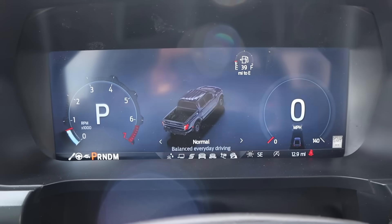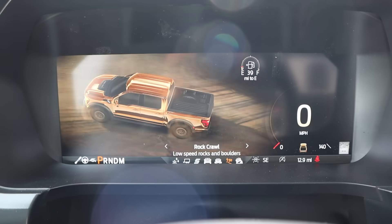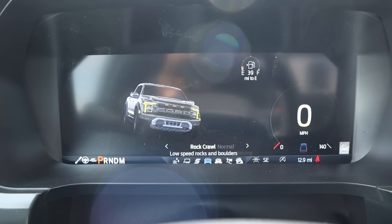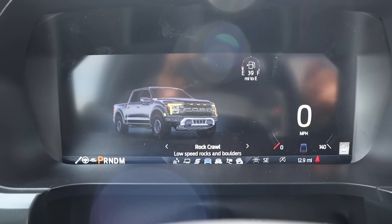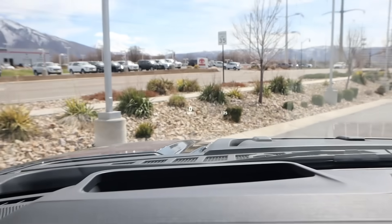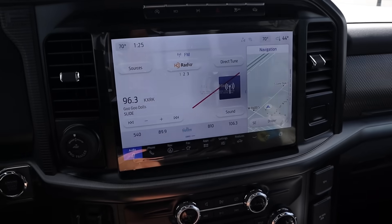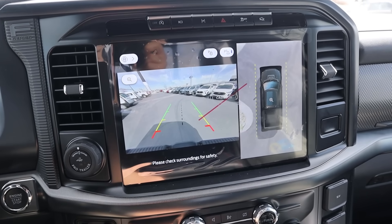We also have our drive modes here — they've still got a Raptor there for the animation but they've kind of changed the overall look a little bit, which is cool. Same basic drive modes as what you've had before with the Raptor. We do have a heads-up display there. And then down below we've got our 360 camera, which is always a nice thing to have, especially when you're off-road.